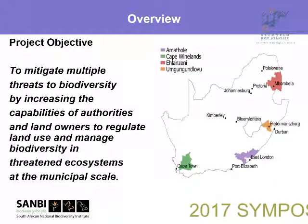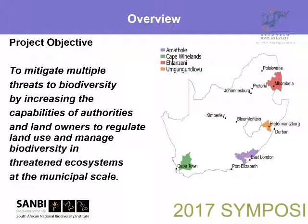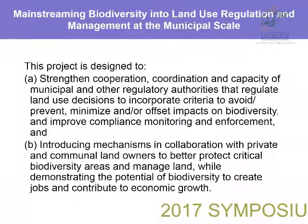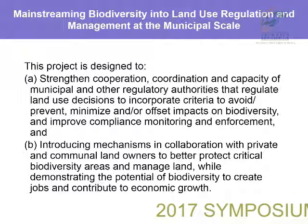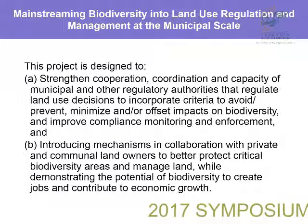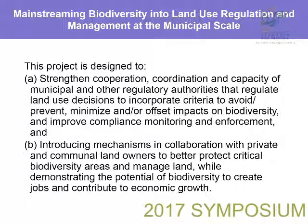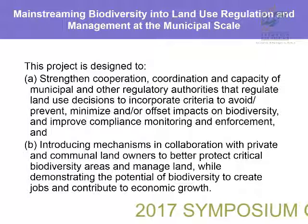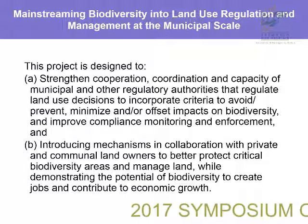It's quite a multi-pronged project that has a very strong capacity development focus based within district municipalities. A lot of the work is around the optimization of regulatory tools for improved environmental management. The districts we're working in are Western Cape, Eastern Cape, KZN, and Mpumalanga. The project is about strengthening cooperation, coordination, and capacity of municipal and other regulatory authorities that regulate land use decisions to incorporate criteria to avoid, prevent, minimize, and offset impact on biodiversity, and improve compliance monitoring and enforcement. It's quite difficult to make this stuff sound sexy, but it is really important for the way that we engage with tools across the country. The second component involves biodiversity stewardship and ecosystem plans.